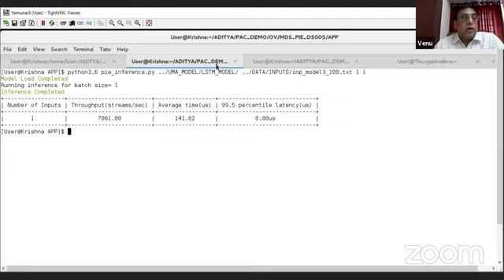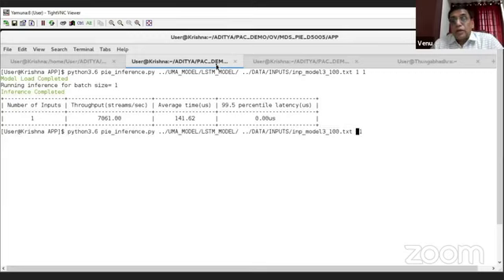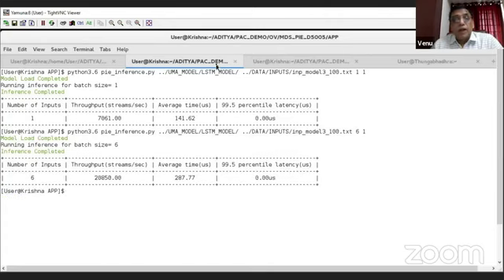You can even run different batch sizes. With a batch size of 6, running 6 at a time in parallel, your throughput has gone to 20,000 streams per second. This is extreme high performance. These sorts of models are used for time series analysis for applications such as fraud detection.